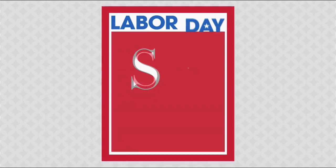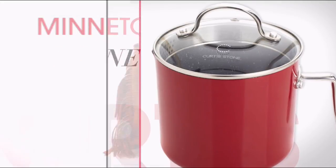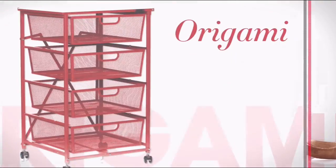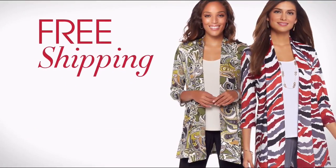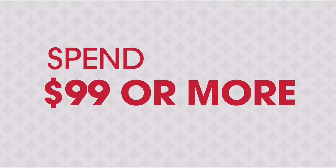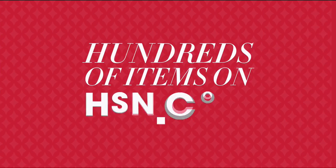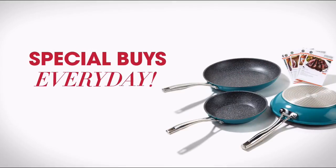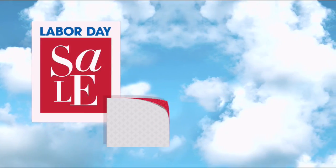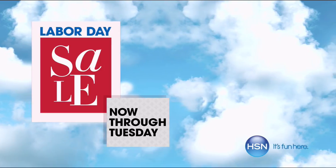It's HSN's biggest and best Labor Day sale ever — nine days of special pricing on your favorite brands like Curtis Stone, Minnetonka, and Origami. Don't miss exclusive offers including free shipping on fashion and accessories when you spend 99 or more, plus an additional 50 percent off hundreds of items on hsn.com. Special buys every day — HSN's Labor Day sale now through Tuesday, only on HSN.